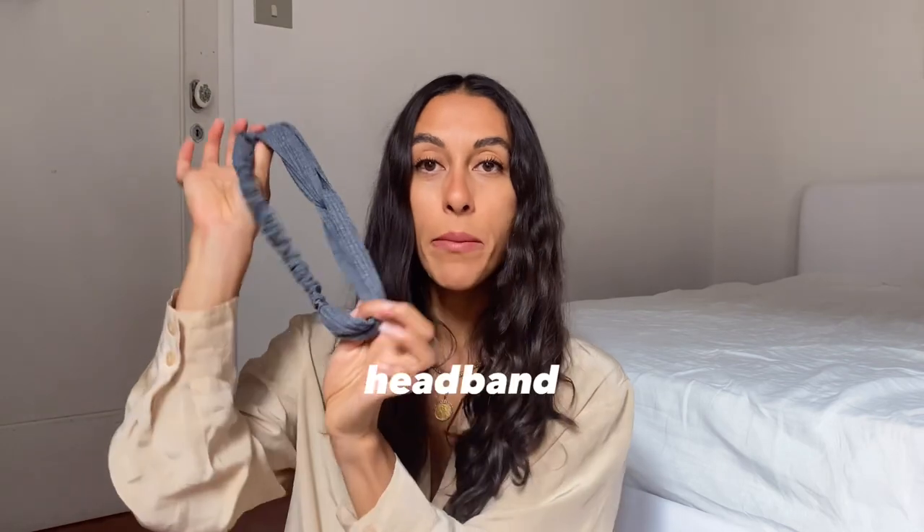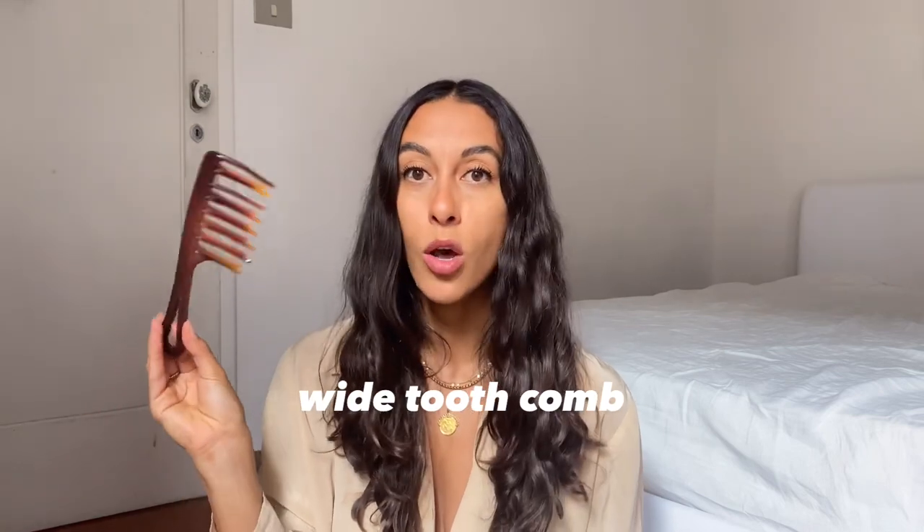Starting with the front pocket: first I have a headband, which I use when I'm washing my face and doing my skincare routine — I got this off Amazon in a pack of about 10. Then I have my wide-tooth comb. I've had this comb for probably over a decade, maybe 15 years. I have no idea where you can get it, but I think my mom bought it at Sally's. It's great — it gets into knots really well and doesn't hurt when I brush out my hair. It's the only detangling tool I own.